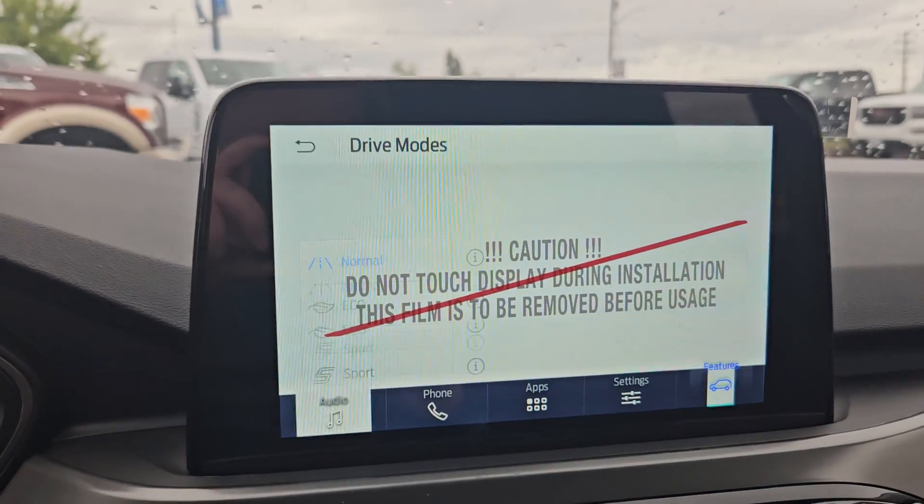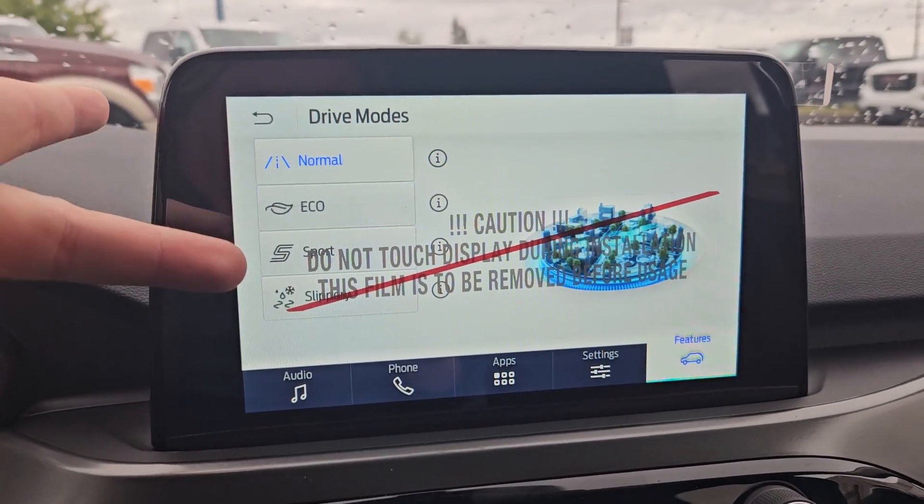For your drive modes, you do have normal, eco, sport, and slippery.